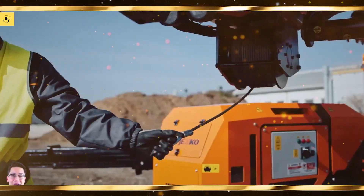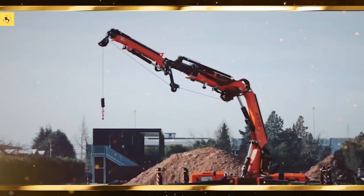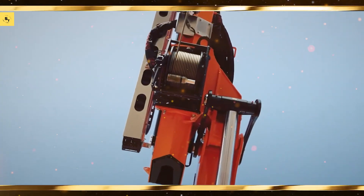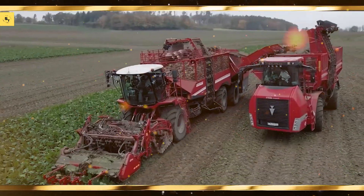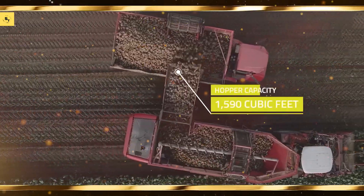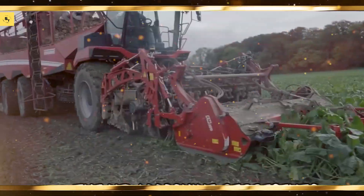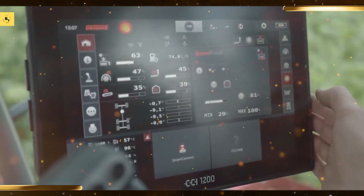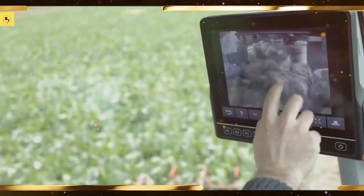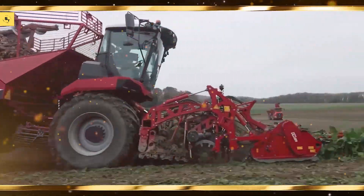Balers are essential for managing hay and straw. Here are some efficient models. John Deere 990 Round Baler, known for its reliability and high capacity. New Holland Big Baler 1290 offers advanced technology for dense, uniform bales. Case IH LB 434XL combines power and efficiency in baling operations. Krone Big Pack 1290 HDP, a high-capacity baler designed for large-scale farming.